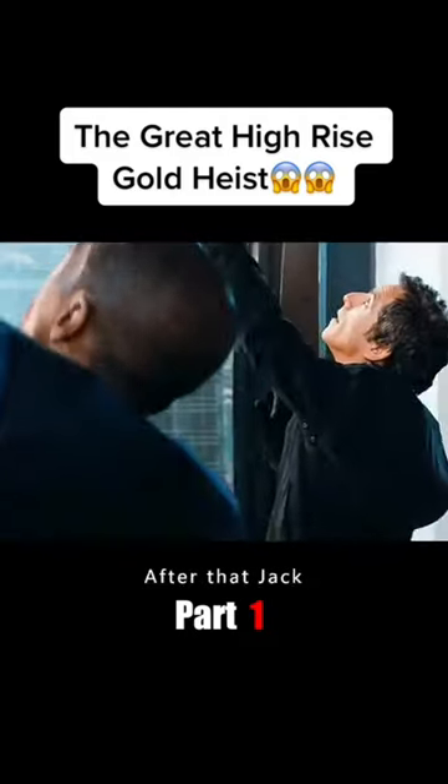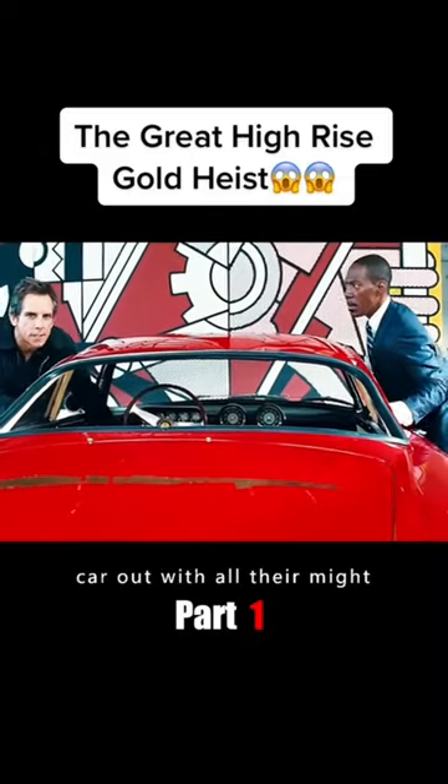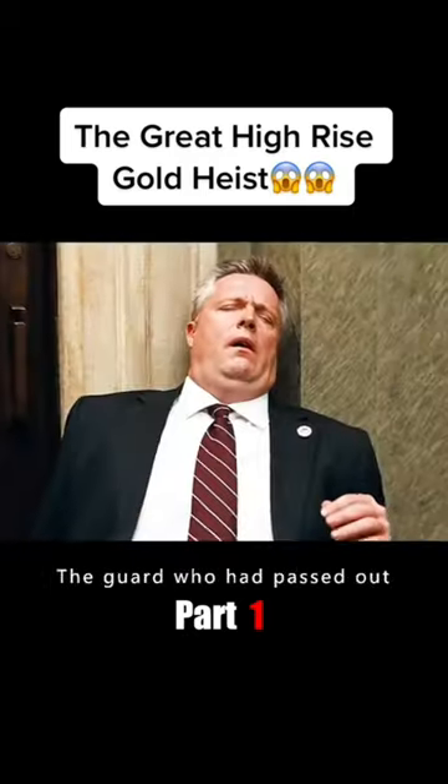The team went to the roof of the building and dropped a basket. Jack removed the glass from the room and secured the car with steel ropes. The two men pushed the car out with all their might. When his companions on the roof saw this, they tightened the ropes, and the car was successfully lifted out of the window. Jack was just about to get up and leave the room when the guard who had passed out began to stir.